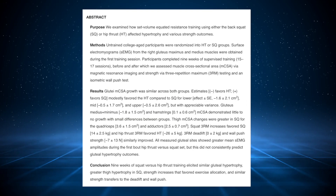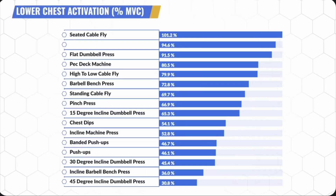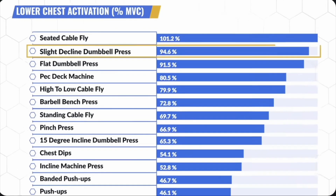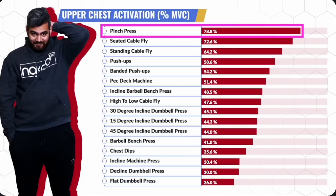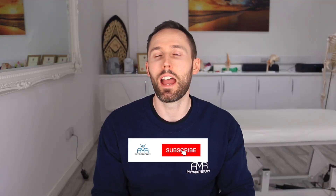But a study done on the glutes throws a big spanner in the works for these kind of recommendations. When certain exercises are getting ranked for muscle building based on EMG data, it could all be completely false. We're going to go through why that is and what actually matters instead.